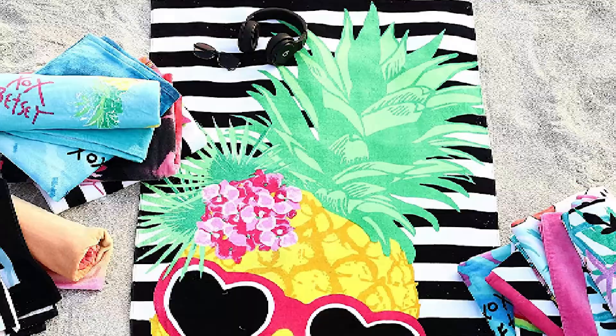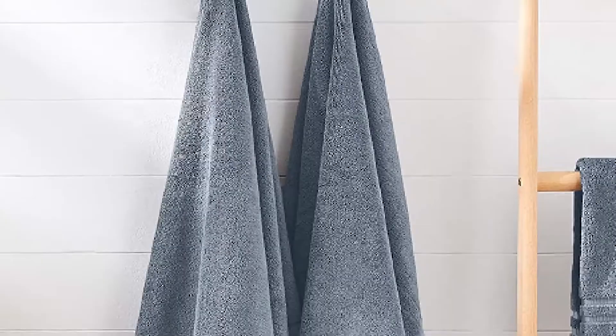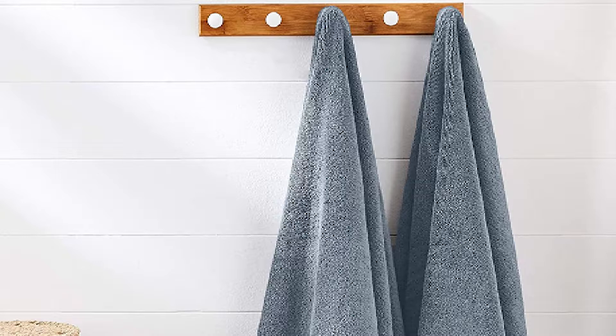It is easy to assume that the beach towel vs bath towel appearance is not different, but a simple comparison would prove otherwise. Beach towels usually feature bright colors, often depicting cartoon, floral, and other designs on them. The towels you use after getting out of your bath are usually in simple patterns or solid colors that match the bath decor and bathroom accessories.